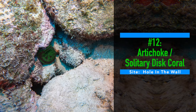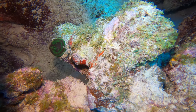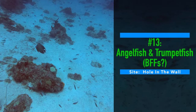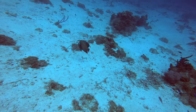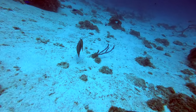Number twelve: artichoke or solitary disc coral. Not everyone gets excited about coral, but these artichoke slash solitary disc corals are like little treasures. Number thirteen: angelfish and trumpetfish — BFFs. As I was capturing the 100-foot depth footage at Hole in the Wall, I spotted these two sticking together like glue. I'll have to read up on these two to see if the pairing is normal, and if so, why.